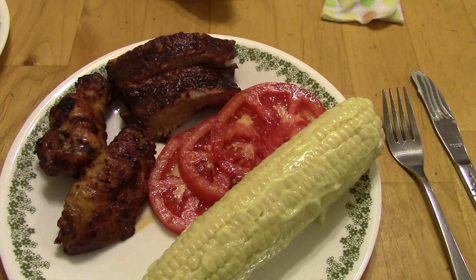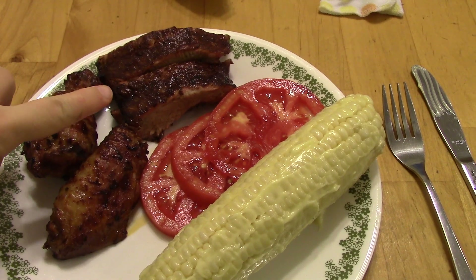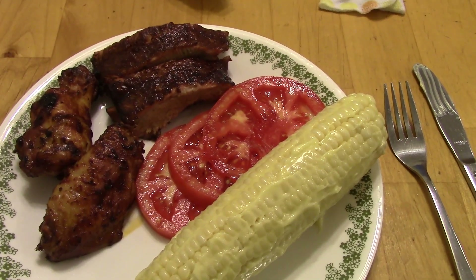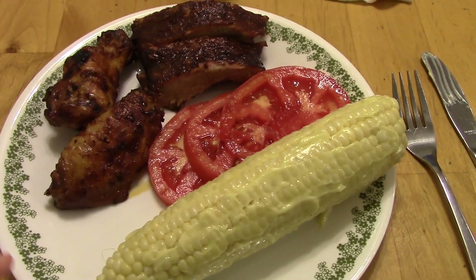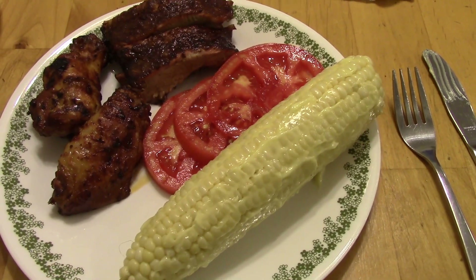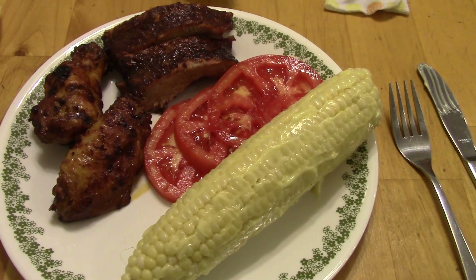Sunday night dinner is something that my husband made. He barbecued these ribs and I made some homemade barbecue sauce, just a simple barbecue sauce. And then we also had some wings — I put those on the grill as well. This is just some sliced fresh tomatoes. Love summertime. And then corn on the cob; I put some mayonnaise and lime on that. That's what we're having for dinner tonight.